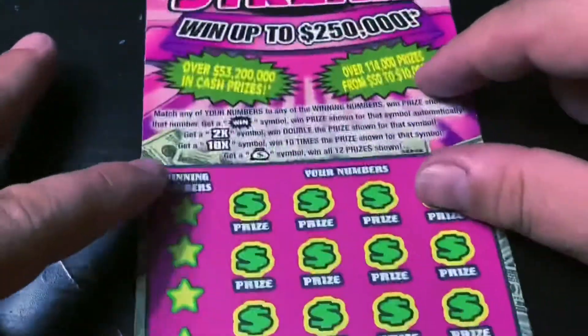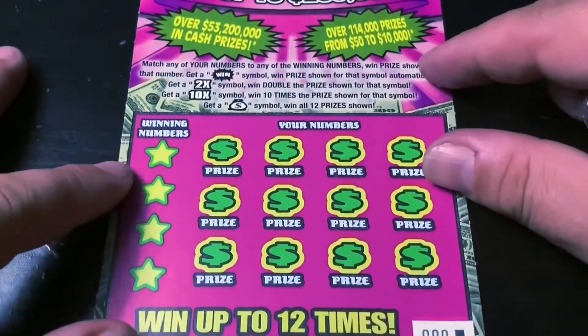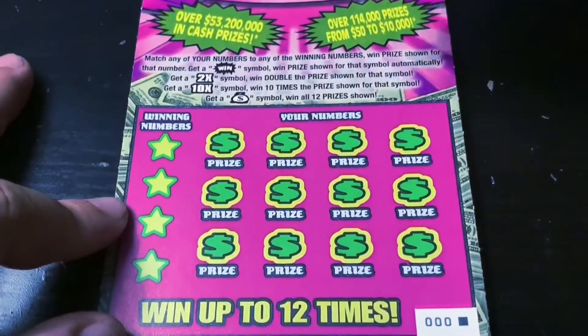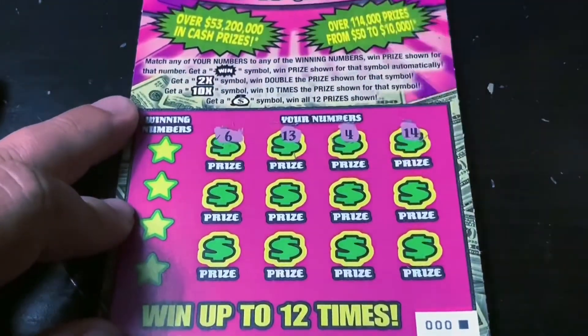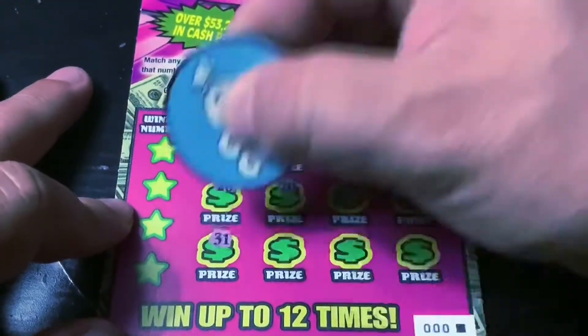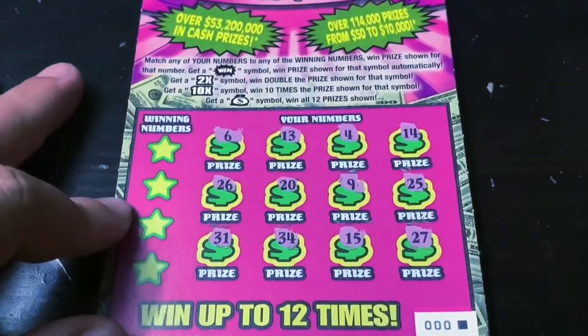That means we're down to the wire. My favorite, the Winning Streak. I've got the triple zero — yeah, it's my favorite number ticket. Come on, Winning Streak, bring it home. We're looking for the win-first symbol to win the prize — the 2X, 10X, or the delicious money bag. Come on, triple zero, don't let me down. And we did not find the symbol.